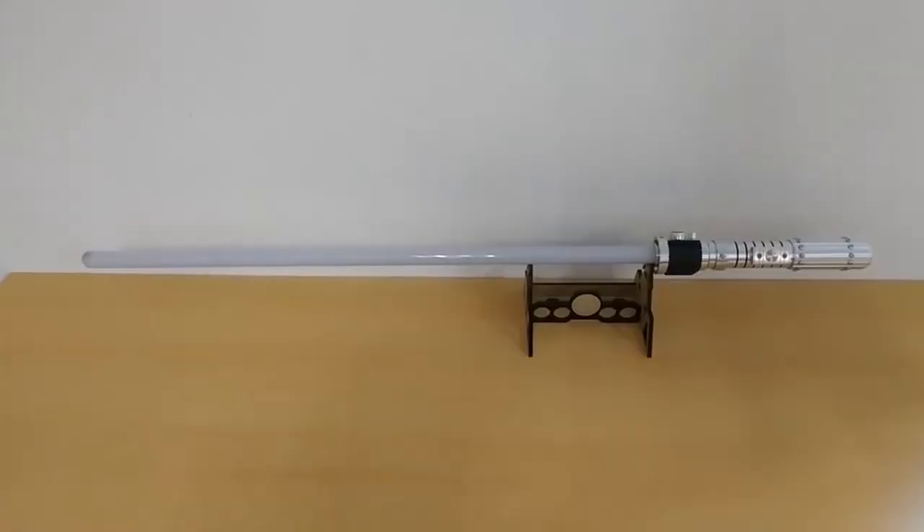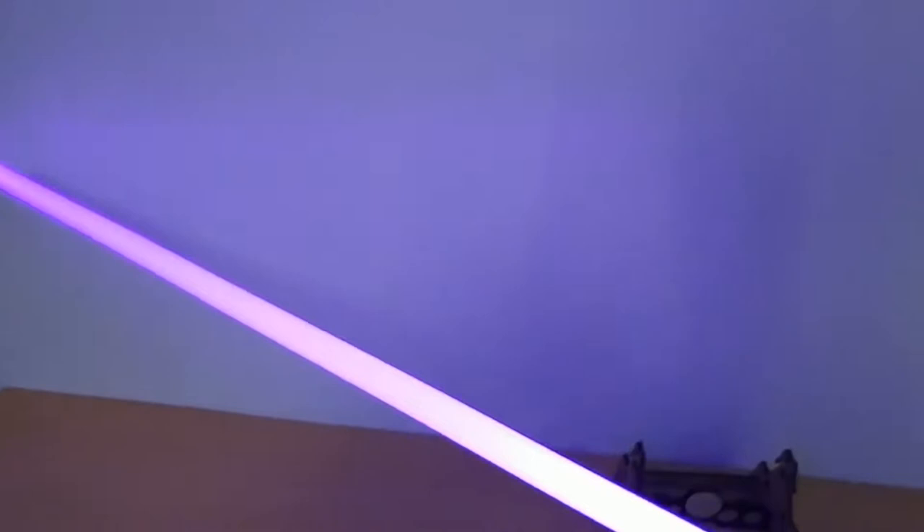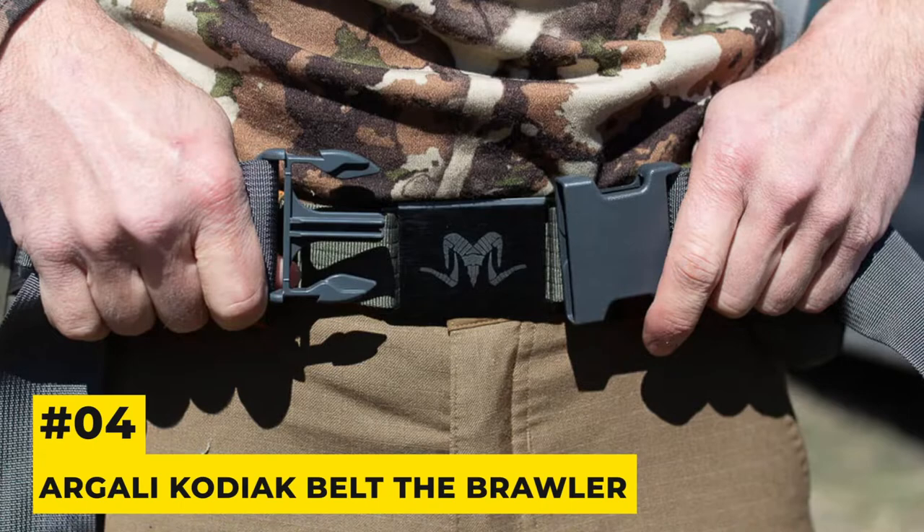Number 5: The Emperor's Hand. This is not only a fancy model — it is made for intergalactic duels. The saber features a polycarbonate blade along with an aerospace-grade aluminum hilt. The standard type comes with no sound card, however you can get it separately.